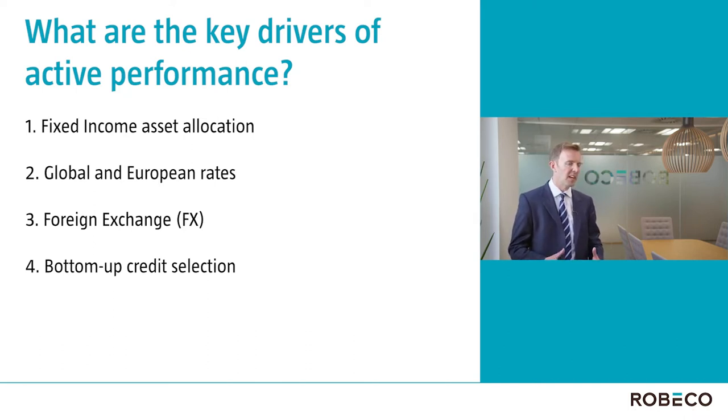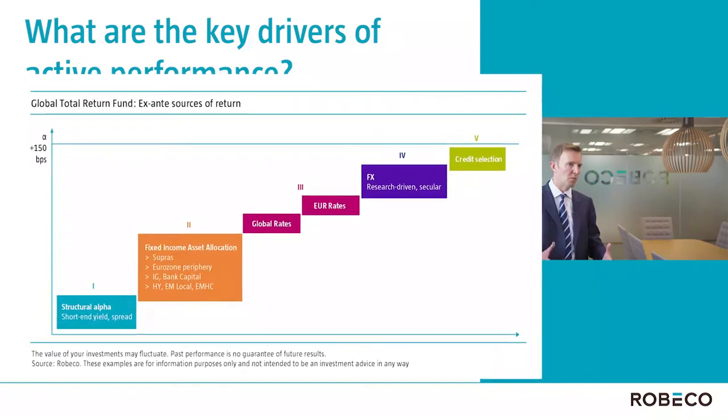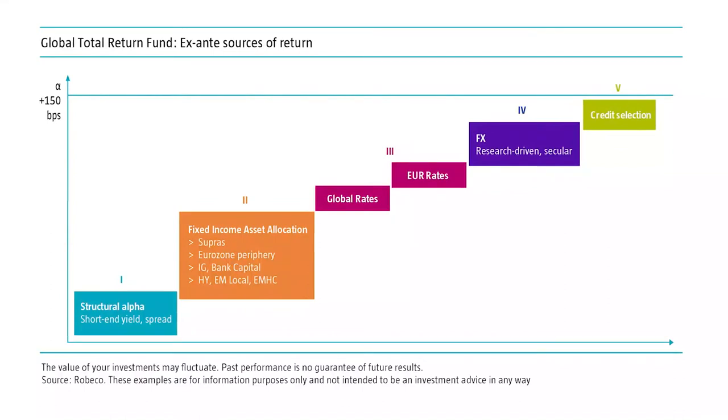The final area is to have some structural yield or spread when we think that we're paid for that risk, so that we can boost those portfolio yields. But underlying all of these five drivers, there is that most important one — the fixed income asset allocation — and it's the flexibility and geographic breadth of opportunity set that we have that's very important.